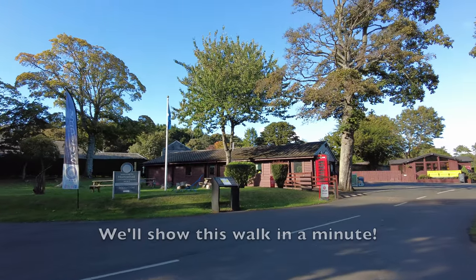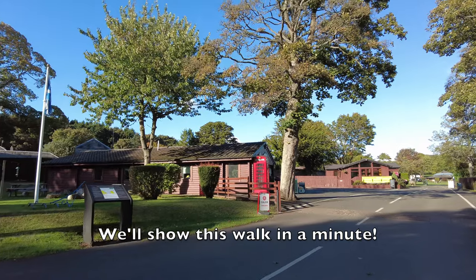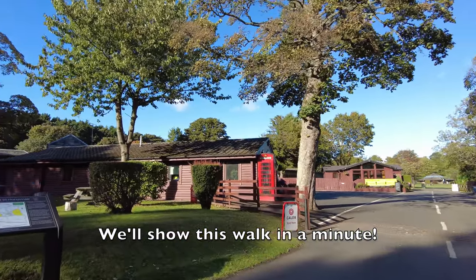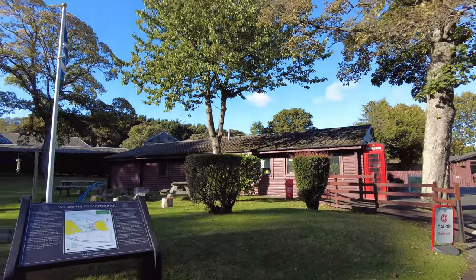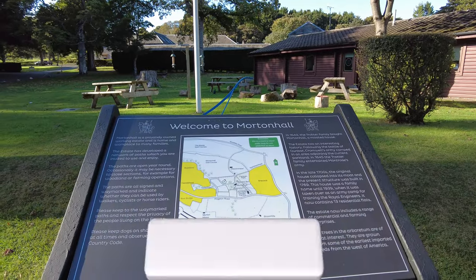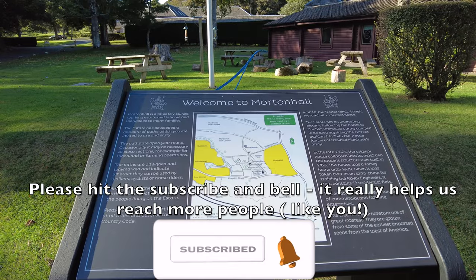You come out of the park, cross over the road — about a five to ten minute walk — and catch the number 11 bus. It takes about half an hour and costs £1.80 for a single, or you can buy an all-day ticket for £4.50 that will take you on as many bus and tram rides as you want.